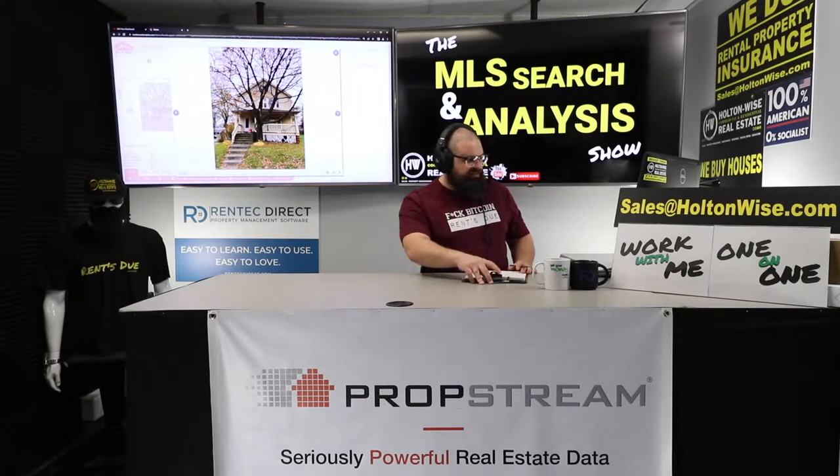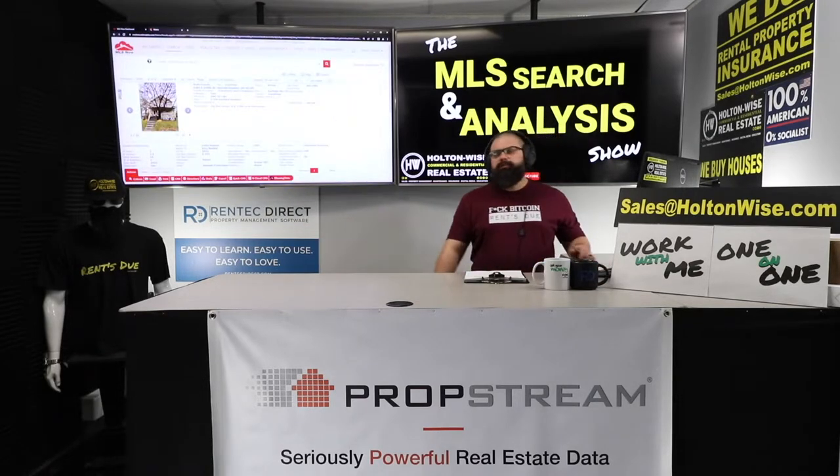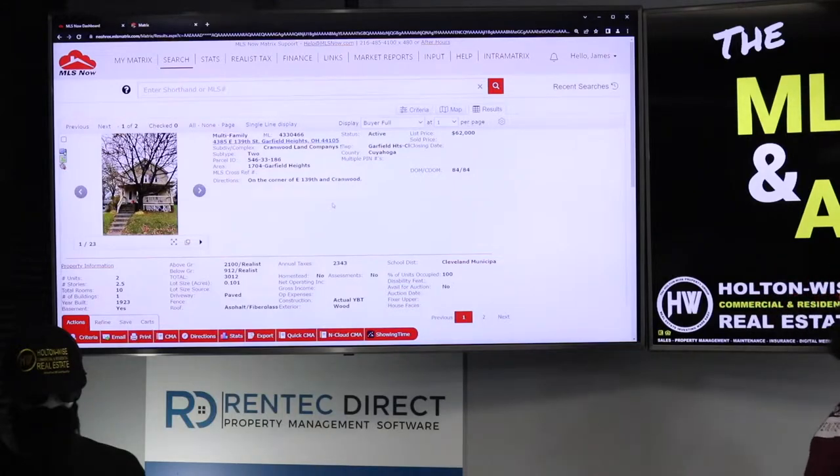Today's show is for my guy Jeff. He sent me this deal, and it looks like on the surface it could possibly be a good deal. Let's talk about a possible BRRRR deal. The property is 4385 East 139th Street, Garfield Heights, Ohio 44105.